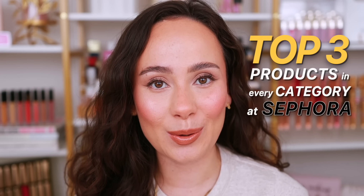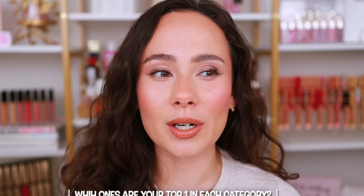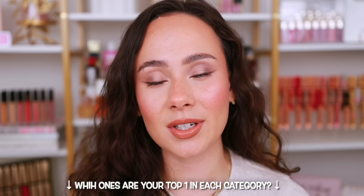That's my top three favorite products in every single makeup category. Make sure you subscribe because I do this video annually — it's kind of a big deal for me to narrow down my favorites from my large collection. I hope you found this helpful. Check out last year's for more great product recommendations that I still stand by. Let me know in the comments your top one product in every category — I'd love to hear! Hope you enjoyed it, and I'll see you guys tomorrow.